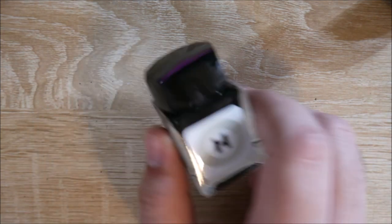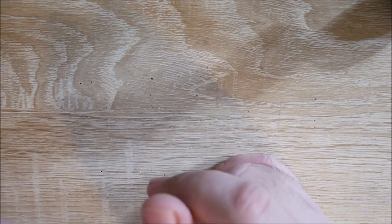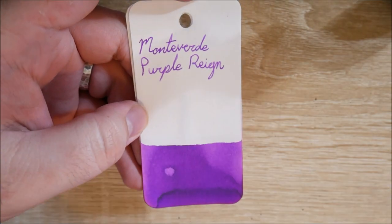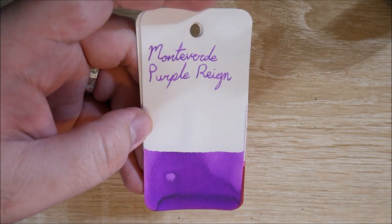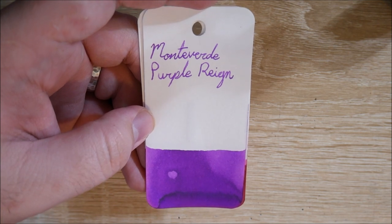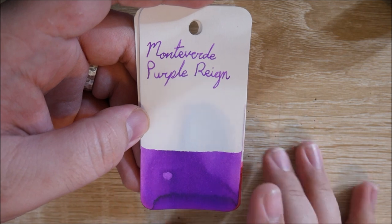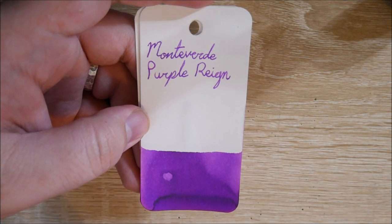I actively dislike that ink. Next up is Monteverde Purple Rain. I love this shade of purple — it is so freaking awesome. KWZ Gummy Berry comes very, very close; I like the name on that one. But this one's just, oh God, this ink is so, so good. I absolutely love this.